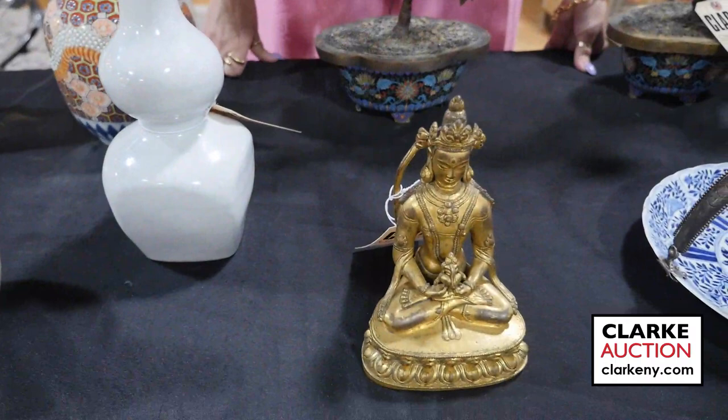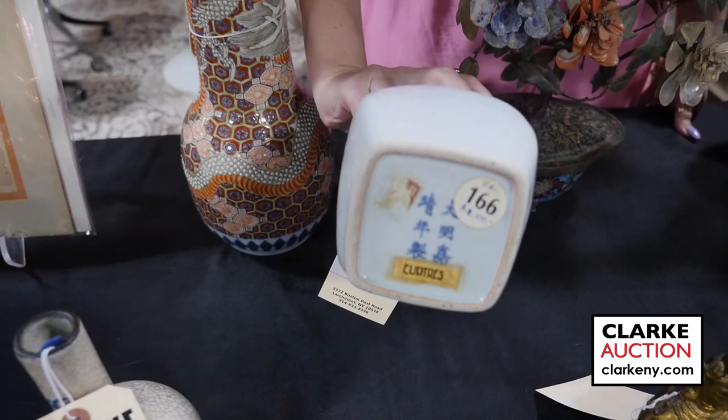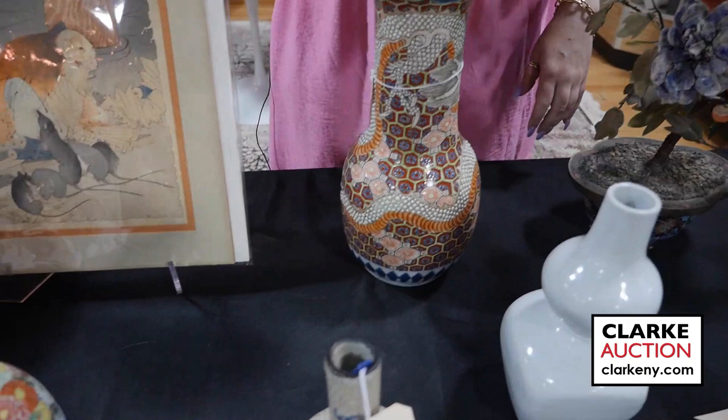We have a small Chinese bronze Buddha on double lotus base. We have a Chinese double gourd incised vase with characters and old paper labels to the underside. This is an interesting lot in the sale. There are phoenix decoration to each panel which is quite nice, really clouds etc.